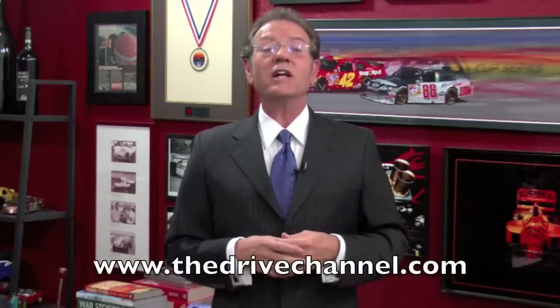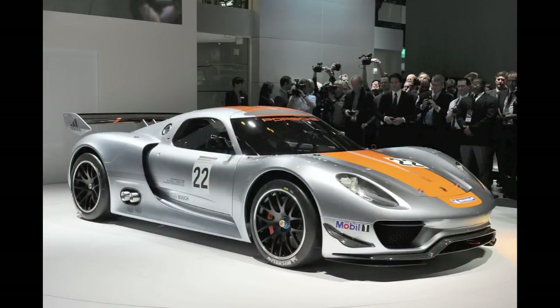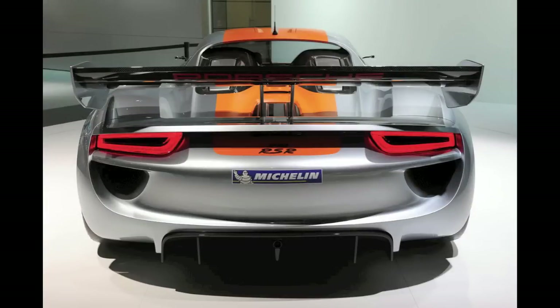There's a common thread that runs throughout performance automobiles such as Porsche and Ferrari. That thread is what they learn from racing they use on their street cars. I'm Michele Rahal with the Drive Channel and thedrivechannel.com. Today we take a look at the new Porsche 918 RSR, which was introduced at the Detroit Auto Show recently.